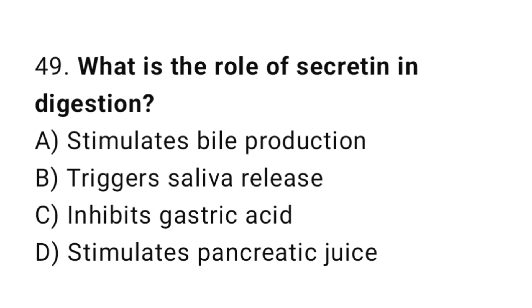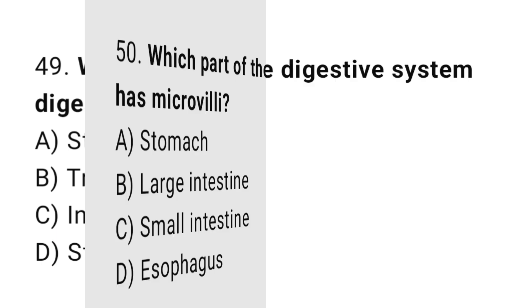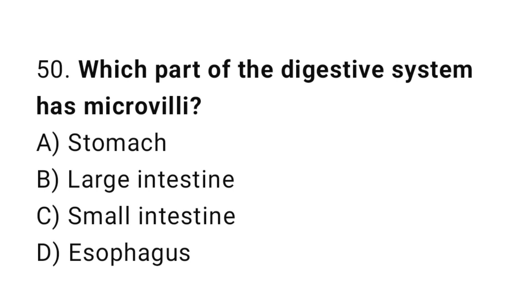Q49: What is the role of secretin? The correct answer is D, stimulates pancreatic juice secretion. Q50: Which part of the digestive system has microvilli? The correct answer is C, small intestine.